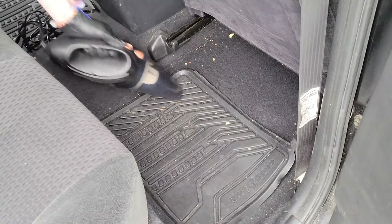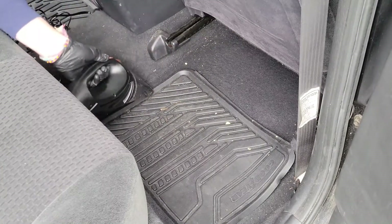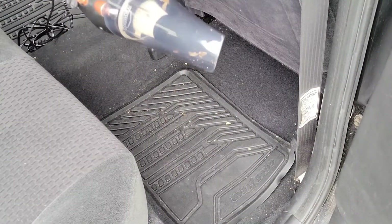The car vacuum can make cleaning your vehicle's interior easier and more efficient. Keeping those spaces clean and tidy is essential to good mental health.